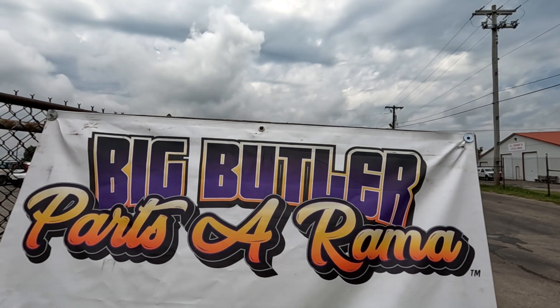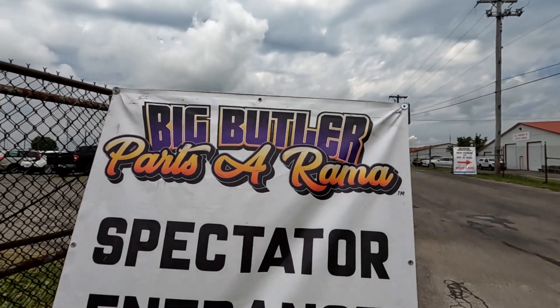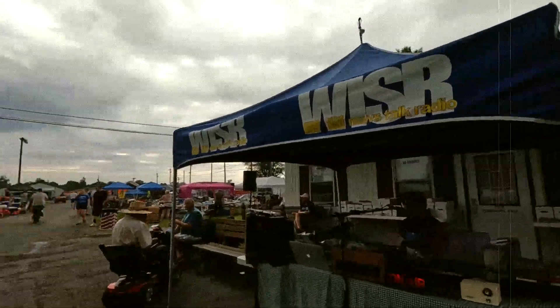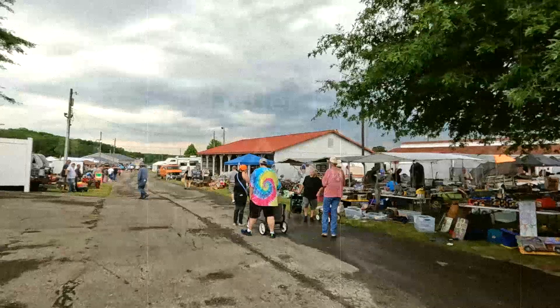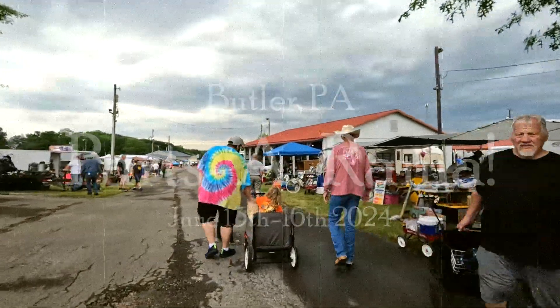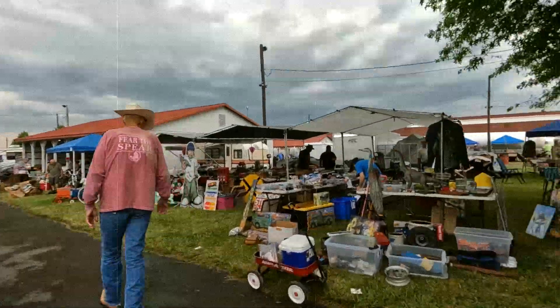It's the big Butler PA swap meet at the Butler Fairgrounds.